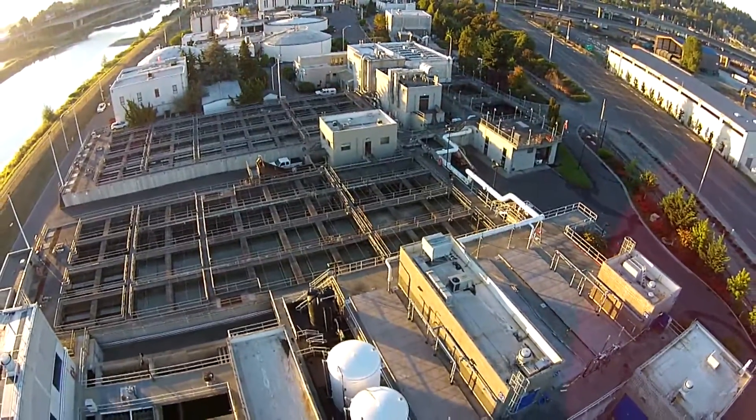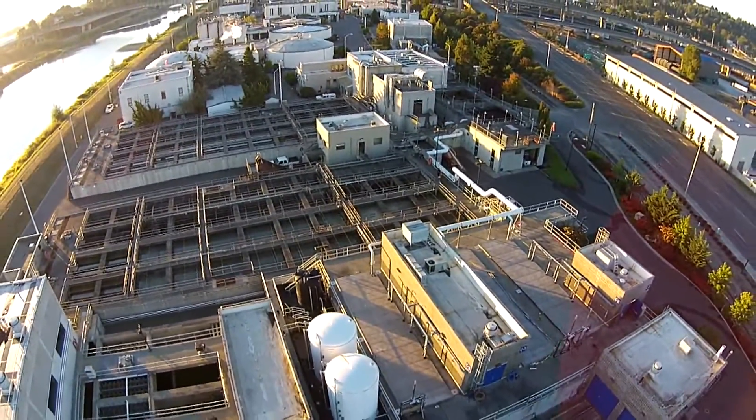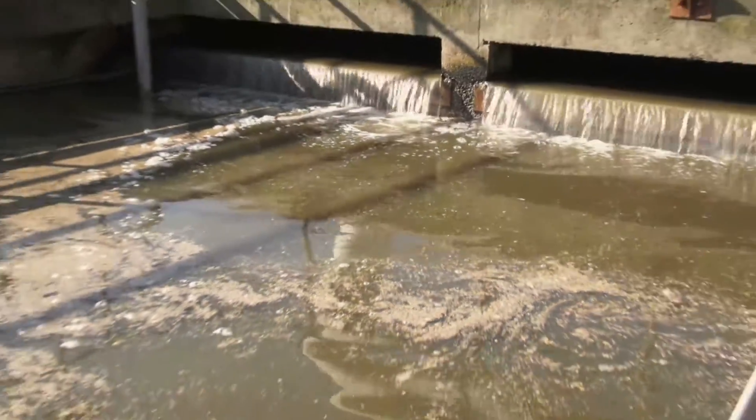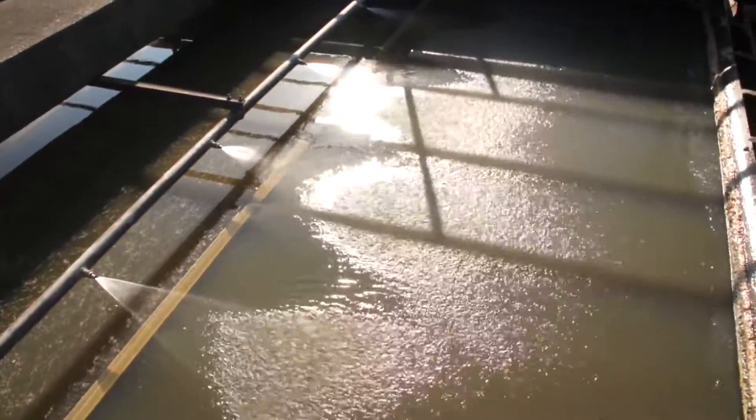Tacoma's Central Wastewater Treatment Plant serves customers in Tacoma, Fife, Fircrest, and unincorporated Pierce County. This plant works to receive and treat millions of gallons of wastewater every day, making it a valuable asset in need of protection.